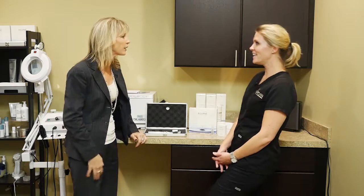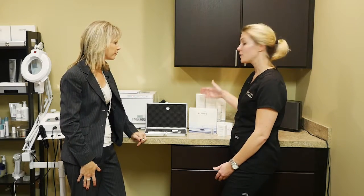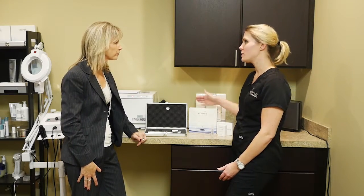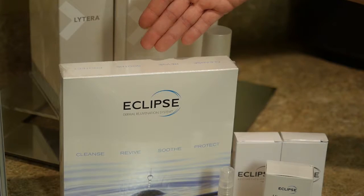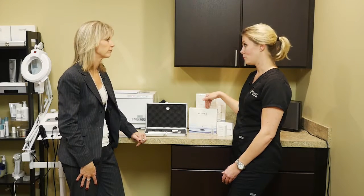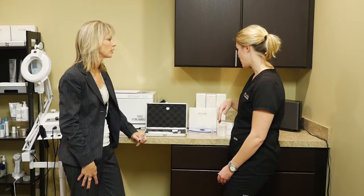This usually takes about four treatments to get your best results, and you'll come every four to six weeks. Even after your first procedure you're going to see a difference — your skin is going to feel better. You go home with a cleanser, a soother, and sunscreen. Sunscreen is so important to use every single day of the year, whether it's overcast or there's snow on the ground.